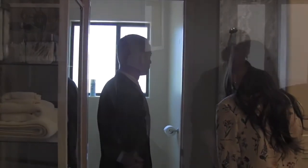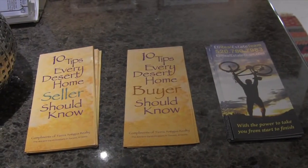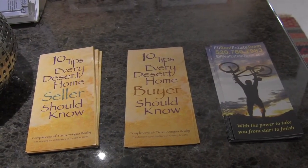As realtors, we are part of the National Association of Realtors and we take a sworn oath to uphold a code of ethics. We also have a duty to our clients — we sign paperwork that says we are here for your best financial interests.